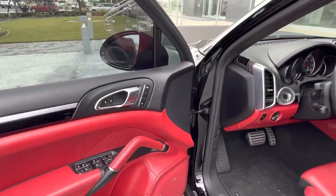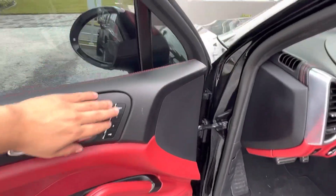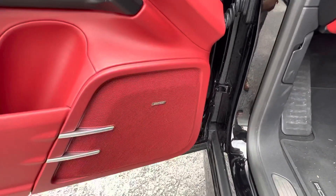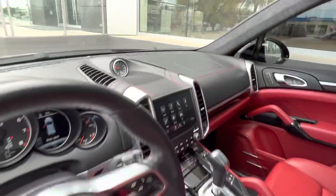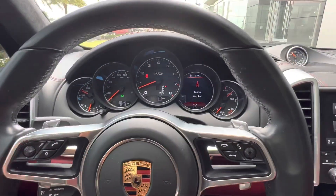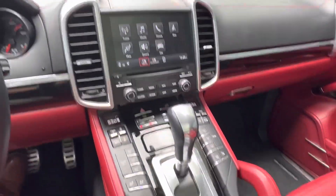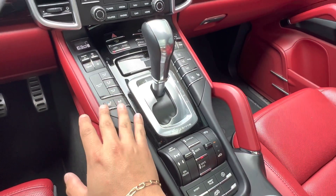Hopping into the interior, we have a gorgeous red and black interior. The vehicle does have seat memorization for your fully electronically controlled heated and cooled front seats, and we have the premium Bose audio system added on as well. We can see the gorgeous Porsche emblem in the middle and the paddle shifters located behind the steering wheel.